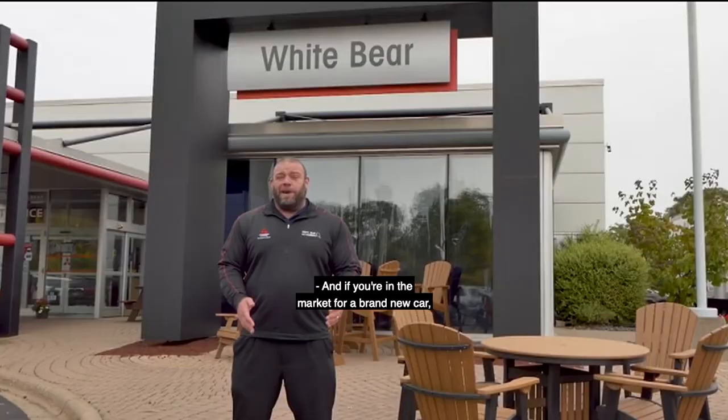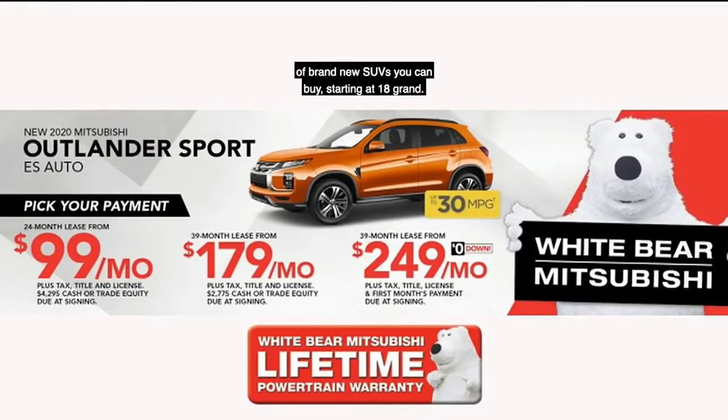If you're in the market for a brand new car, check out our great selection of brand new SUVs you can buy starting at $18,000. We have leases starting at just $99, $179, or $249 a month with no money down.